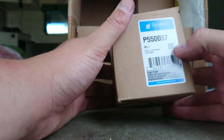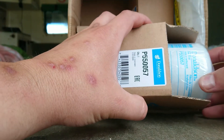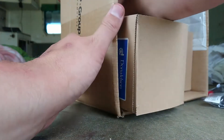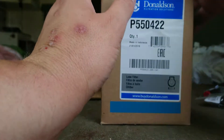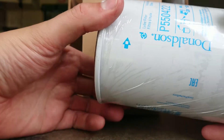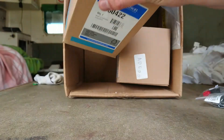I have some Donaldson filters — these two are fuel filters, and some big oil filters, the P550-0422s. The six-wheel-drive actually uses two oil filters so I'll need to find another one. These are the main oil filters — better than the Ryko ones, they cost a lot more, but they're doing pretty well.